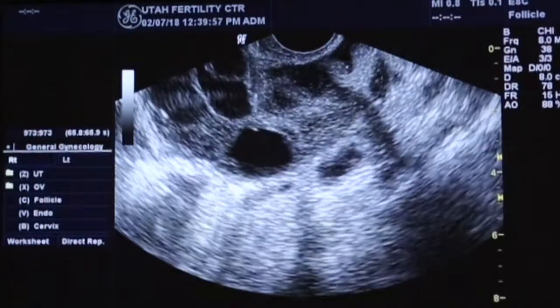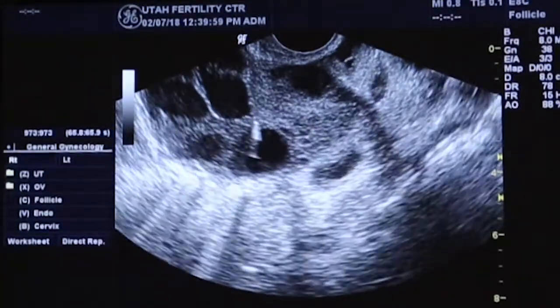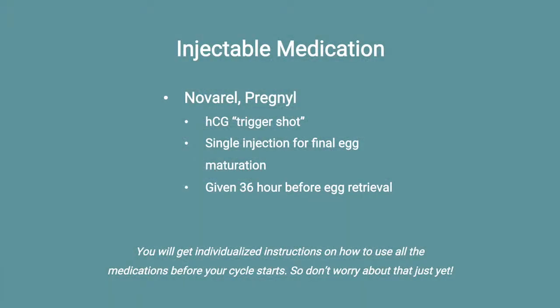Once your follicles reach a certain size on ultrasound, telling us that the eggs inside are reaching maturity, you'll be instructed to take one last injection which helps with final egg maturation. The timing of this injection, known as the HCG trigger shot, is particularly crucial because it dictates the exact time of the egg retrieval. Trade names for the HCG trigger we use are Pregnyl or Novarel.